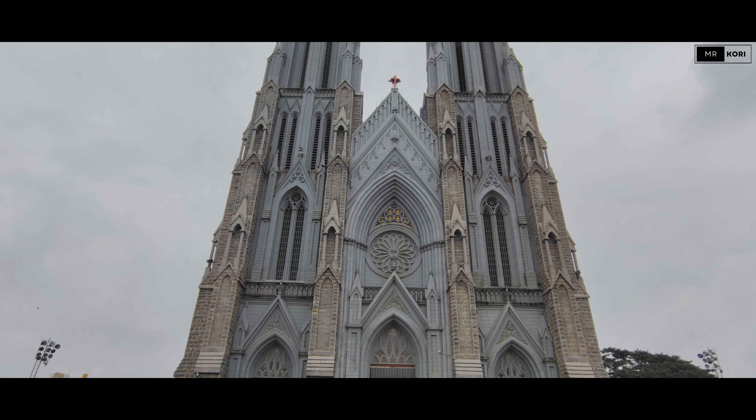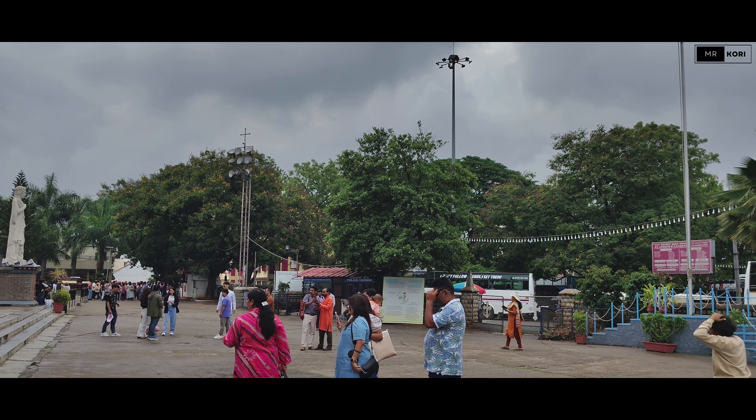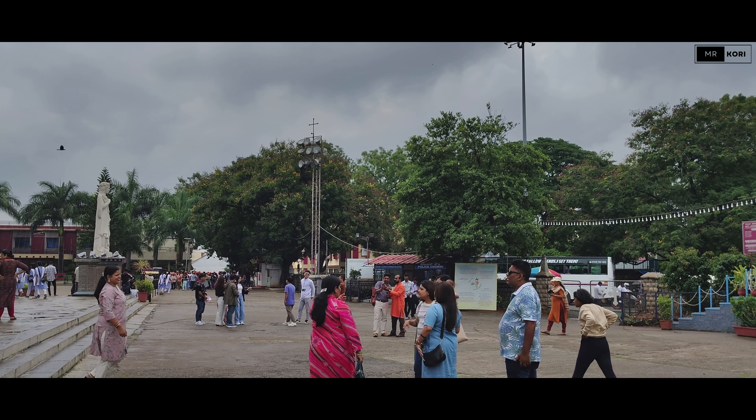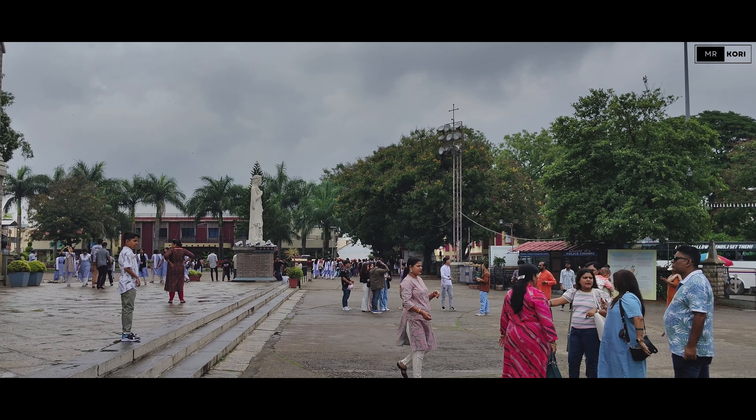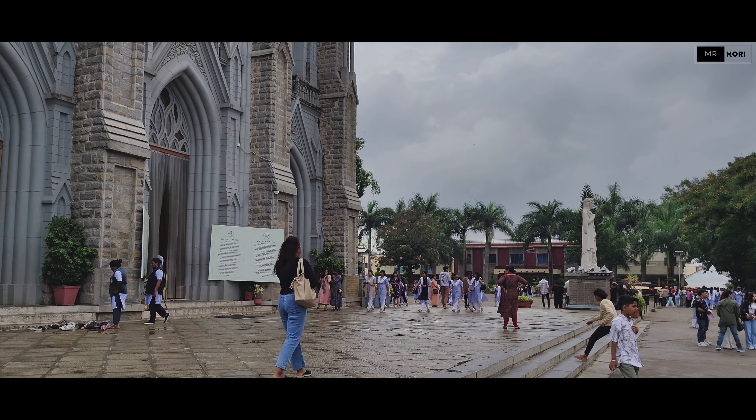Just look at this! Saint Filomena's Cathedral is one of the largest churches in India and a perfect example of Gothic architecture. Completed in 1936, it's dedicated to Saint Filomena, a young martyr from the early Christian era.